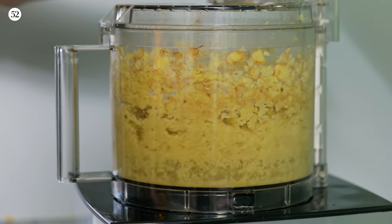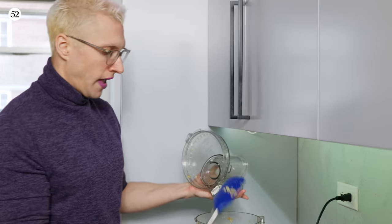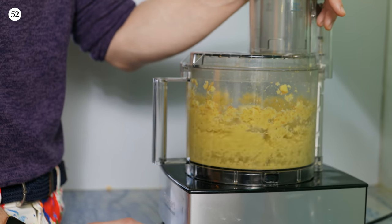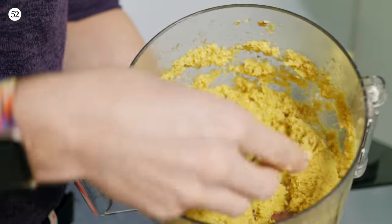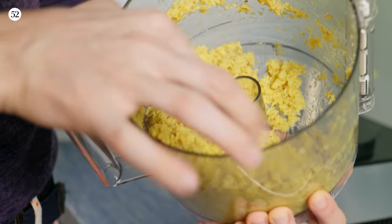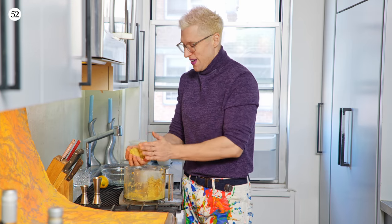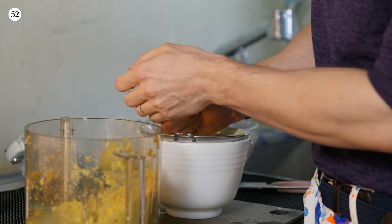Process the ginger for a long time, almost to the point of it being like a liquid. You can't really overdo this because ginger is very fibrous and holds a lot of moisture. The more you can chop up those rough fibers and make them into nothing, the easier a time you'll have getting the liquid out — you want it like a puree, almost like a liquid. Then comes the fun part: use your hands to force all of the liquid out.